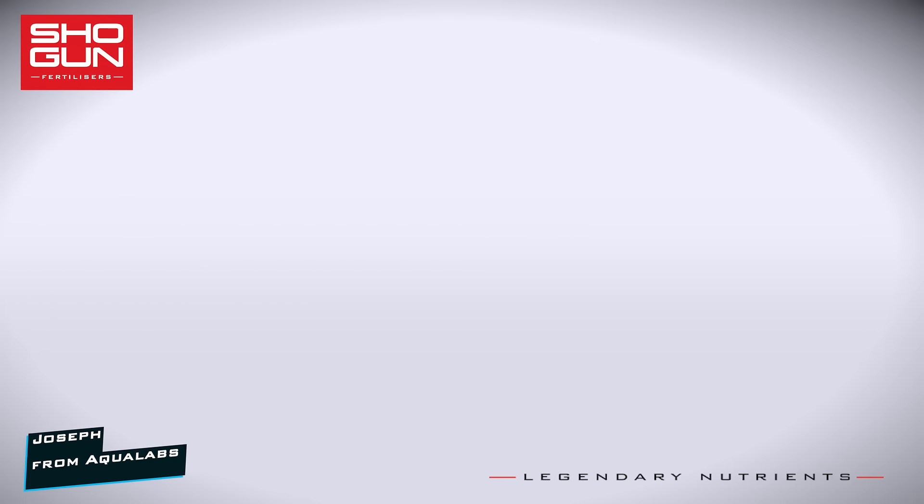I'm Joe from Aqualabs. Welcome to a series where we take a look at the key ingredients that make our products work so well. Today's product is Shogun Start.